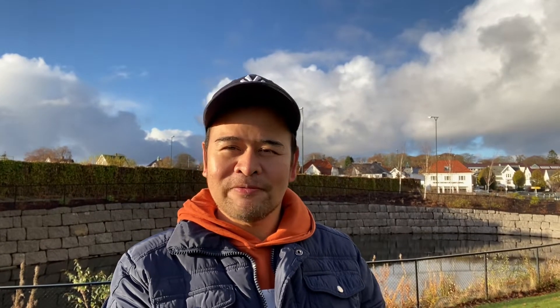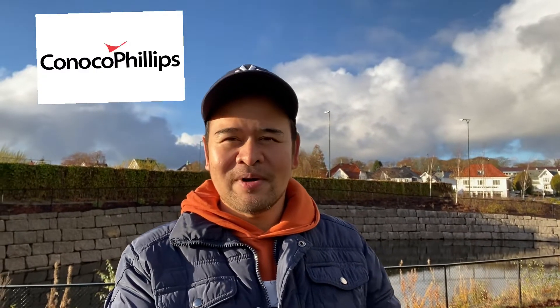A little introduction about myself: I am working as an engineer here in Norway in the oil and gas industry, dealing with detail design. We do engineering, procurement, and construction, working with different clients like Equinor, Shell, Aker BP, ConocoPhillips, and more.